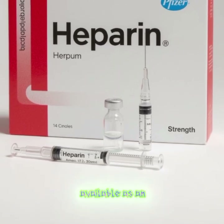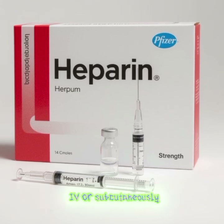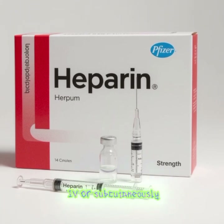Heparin is only available as an injection, administered either intravenously (IV) or subcutaneously (SC), under medical supervision.